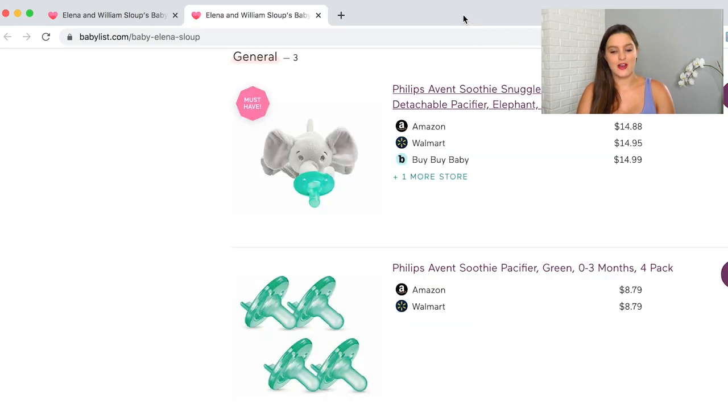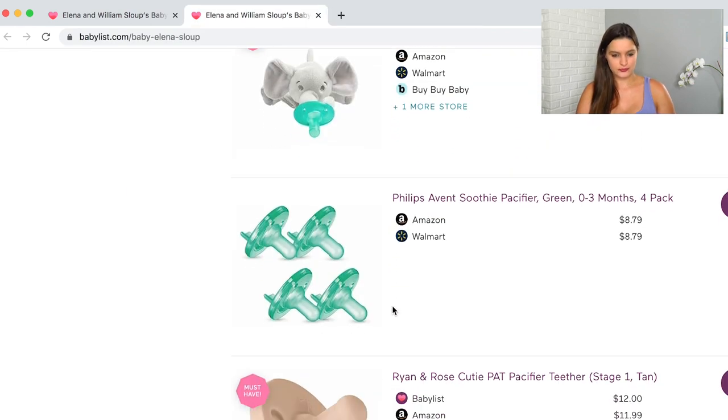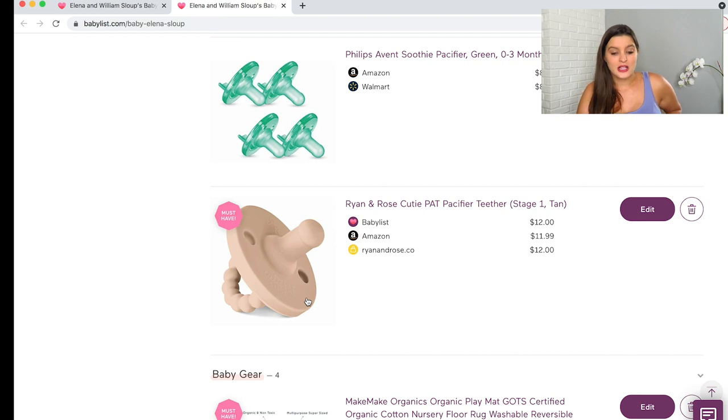I also have a four-pack of those same Philips Avent pacifiers — said to be the best for nipple confusion, but who knows, your kid might hate it. And I also put in a Ryan and Rose pacifier just in case our little one isn't a fan of the other brand. If he likes one of them, I can just hop on Amazon and prime whatever I need.